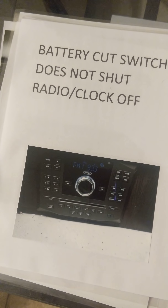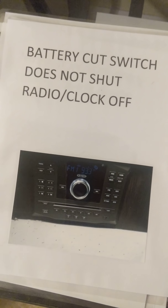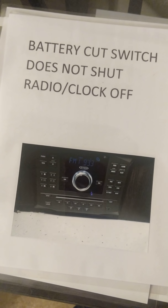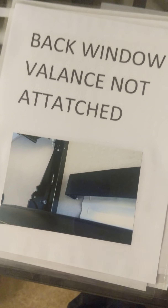Battery disconnect — not sure what it really does because the battery dies within 24 hours even when plugged into the house. I know the house power isn't going to power much, but it should at least keep the battery from dying within 24 hours. The clock never turns off, the radio never turns off, and sometimes the radio turns itself on and allows only one speaker to play. The window valance has never been attached.